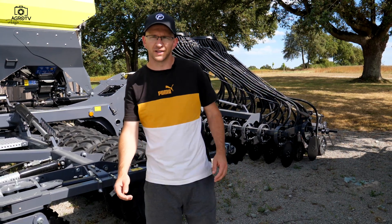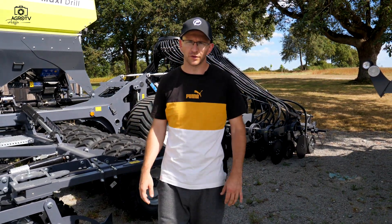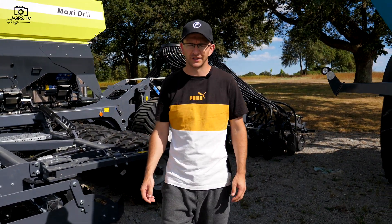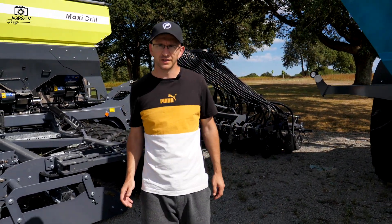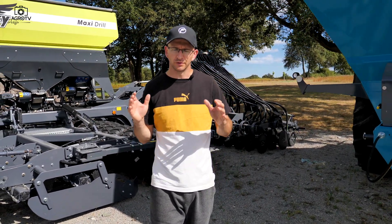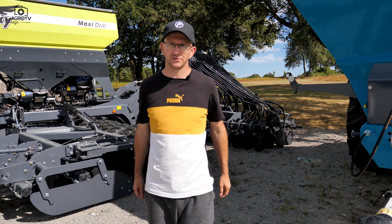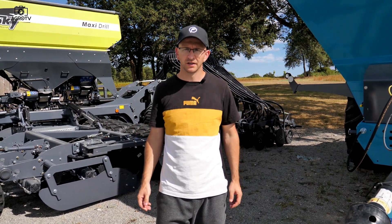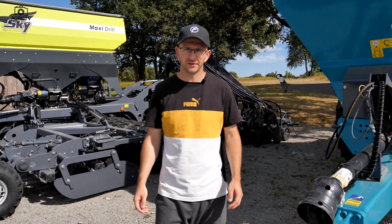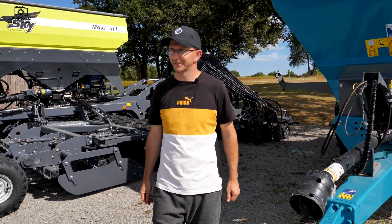Sziasztok! Sok szeretettel köszöntelek benneteket! Most Franciaországból jelentkezem, ugyanis meghívást kaptam a Farming Together csapatától. Ők a Sulky, a Sky és a Prolog termékeket fogják össze. Ők elkötelezettek a forgatás nélküli technológiák iránt. Rendkívül nagy tapasztalatuk van benne, és nagyon sikeresen termesztenek is. Erről kérdezem most Pierre-t.